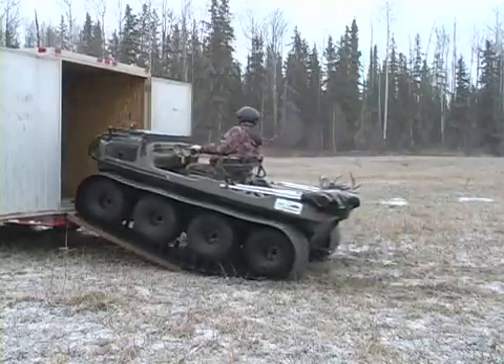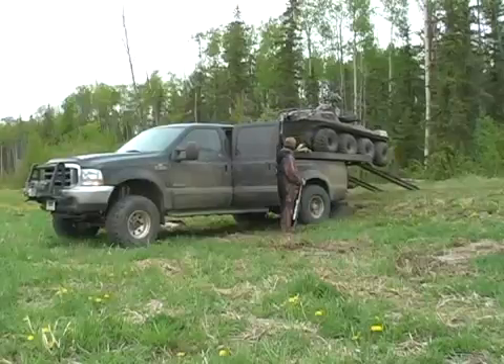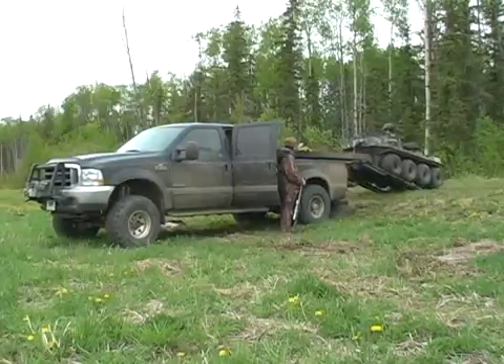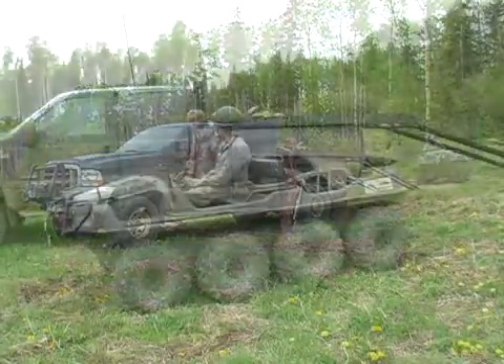Bringing our family up in the outdoors has always been important to Sandy and I. Each of our children enjoys hunting, and it has been some of my proudest moments to guide each to their first animals. Let us follow along with Jake, our youngest, on his first ever black bear hunt with a muzzleloader.